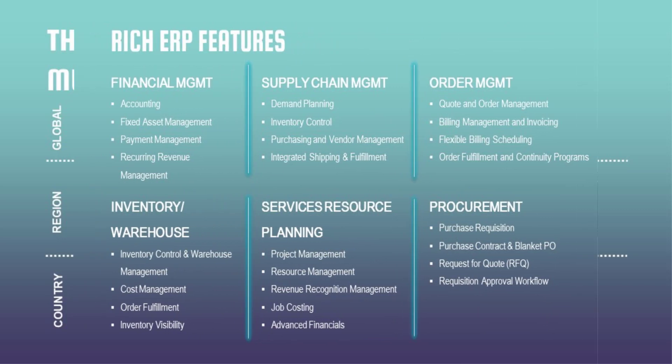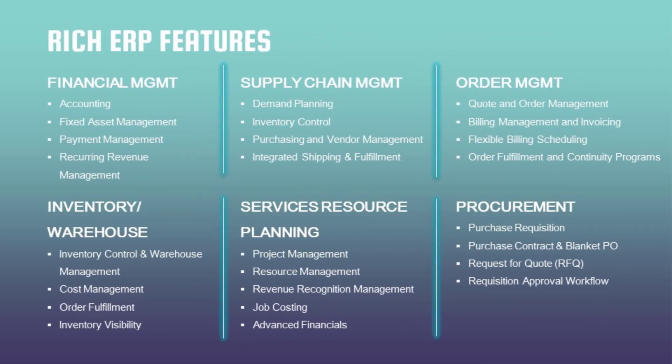NetSuite has all the ERP features that any other solution offers — financial management, inventory, warehouse, services, resource planning, procurement, supply chain management. But what makes NetSuite stand out in the market is its reporting systems and OneWorld capability. When it comes to reporting, dashboards, and handling subsidiaries, NetSuite is always on top, and it is a purely cloud-based solution.